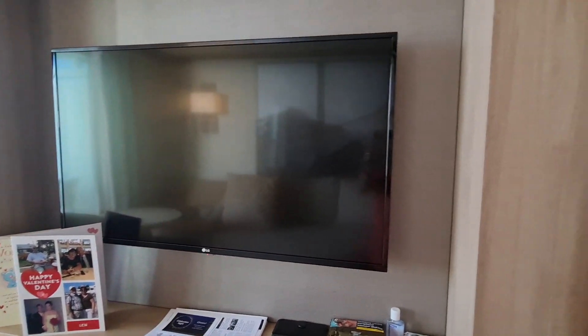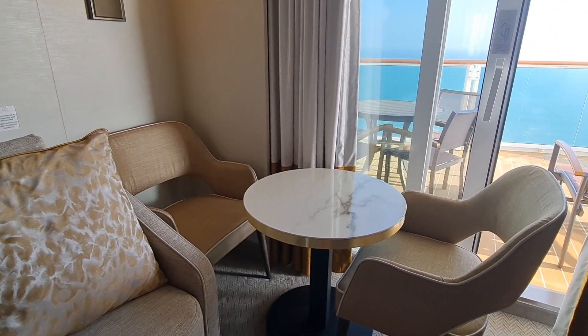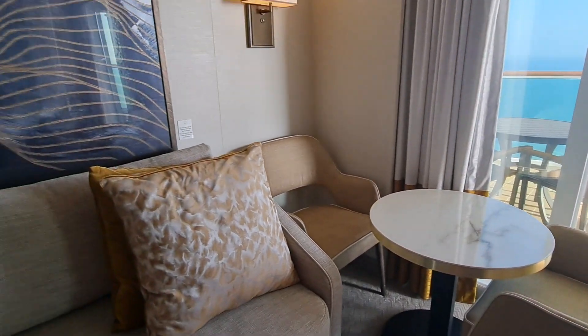We're going to go through to the bedroom now. If you want to do some in-cabin dining and it's a bit too chilly to go outside, you've also got a little dining table there as well, which is really handy. And that's all complimentary, isn't it? Because in a standard cabin, you have to pay for room service, breakfast, and any additional items you may want.